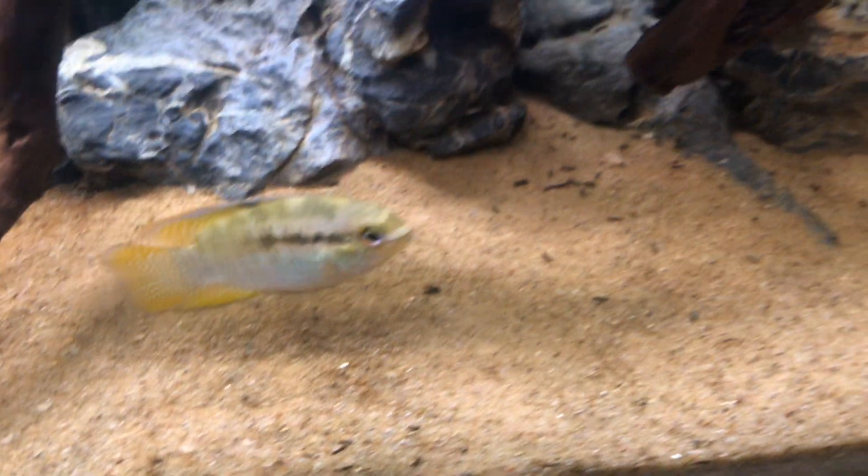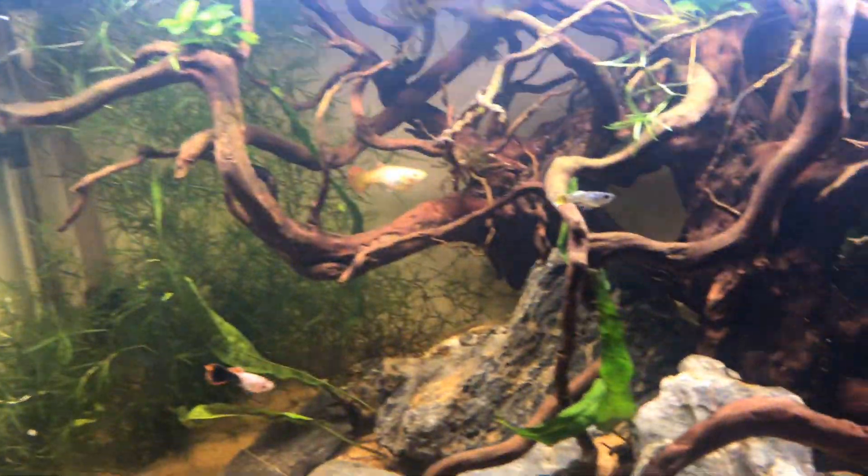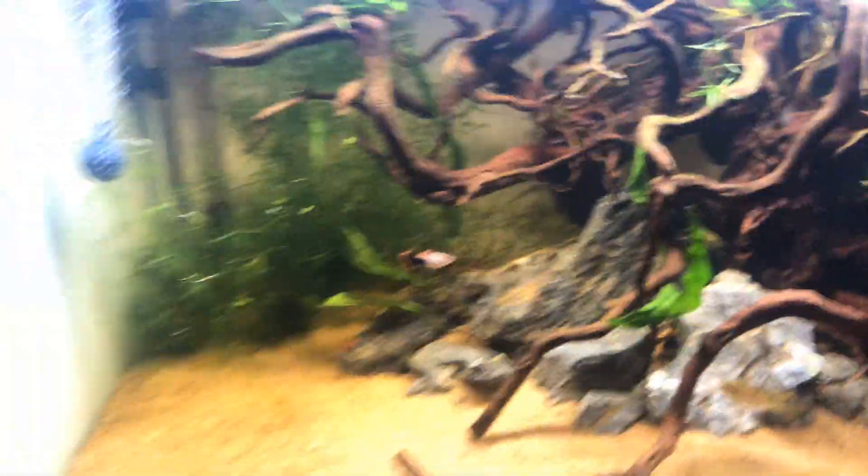The Curviceps have colored up beautifully. Live bearers are doing amazing — got some really phenomenal coloration on some of these guys. Cichlid tank's doing awesome.